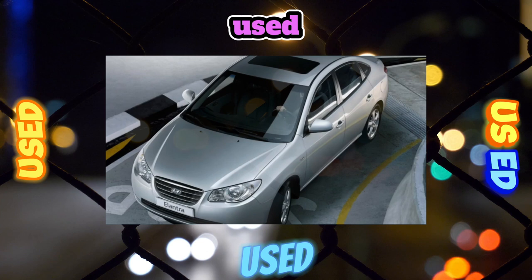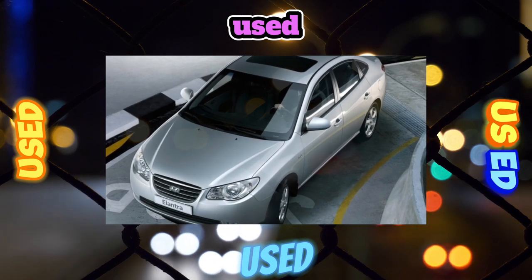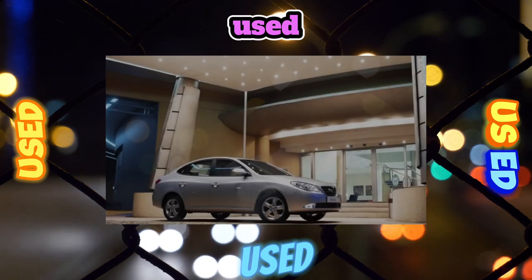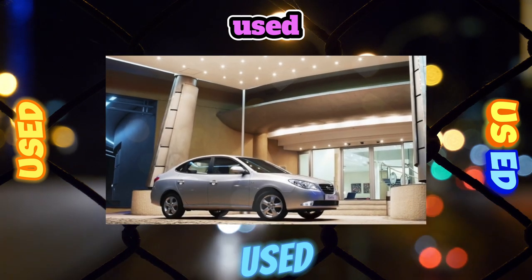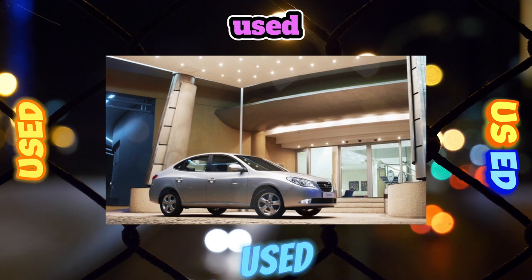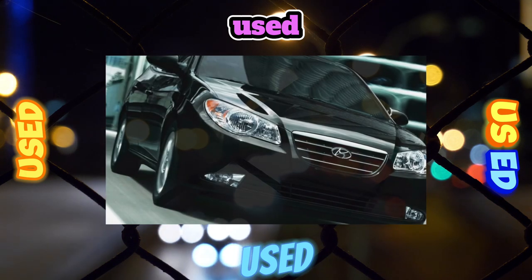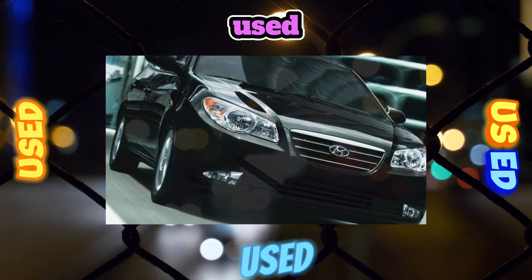Transmission: Better than all other nodes, the transmission does its job. There are no particular complaints about both the manual and automatic transmissions. However, do not forget to change the oil in the manual transmission every 90,000 kilometers. For the automatic transmission, this procedure is carried out twice as often.